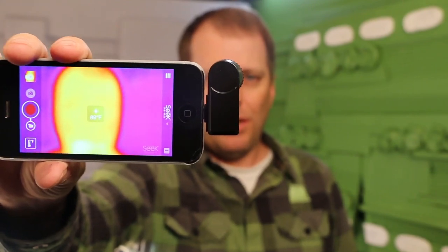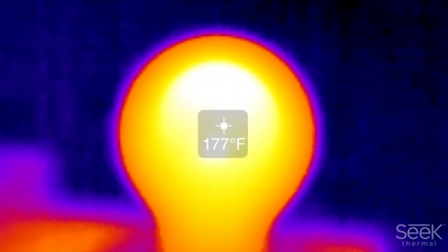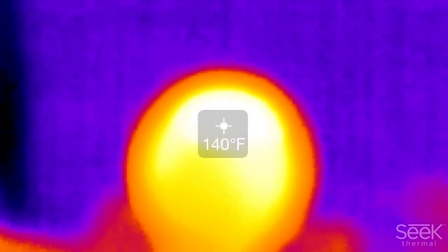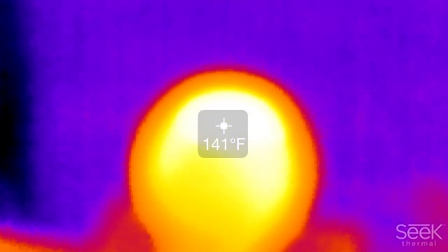A thermal camera will reveal the hidden cost: heat. The incandescent is pumping out 200 degrees Fahrenheit versus the LED at 140. And that 60 degree difference runs up the AC bill.